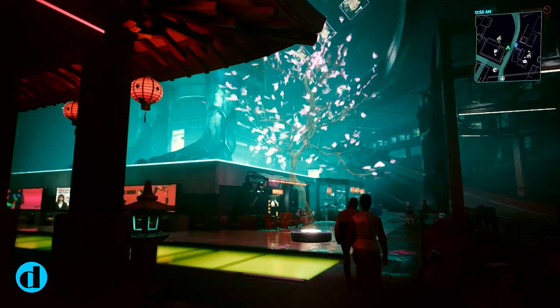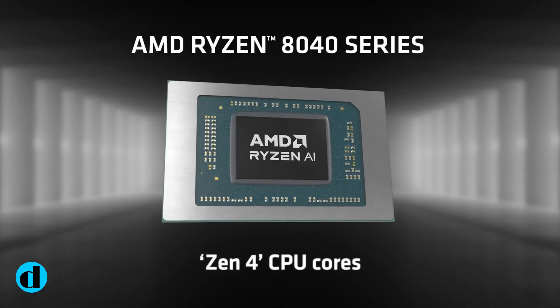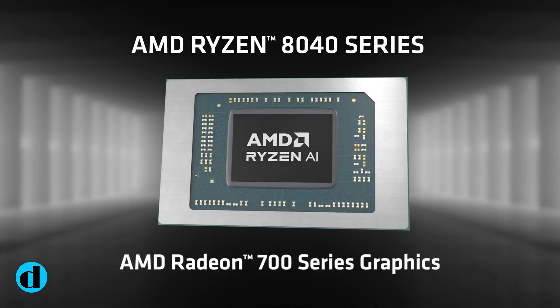The new portfolio includes the eight-core AMD Ryzen 7 8700G and six-core Ryzen 5 8600G, as well as a few lower cost choices.